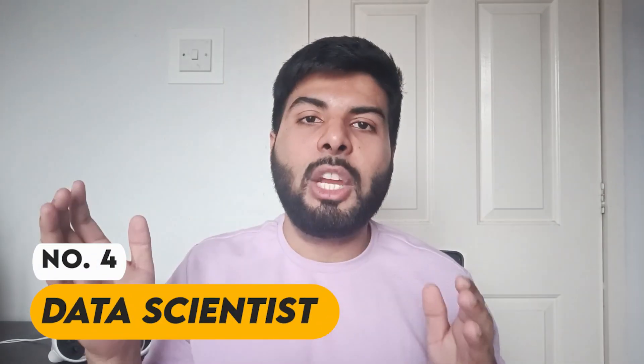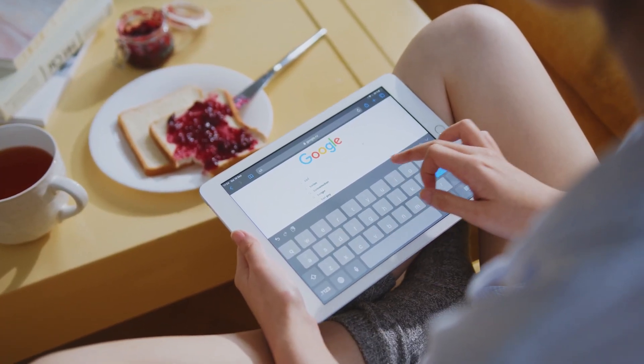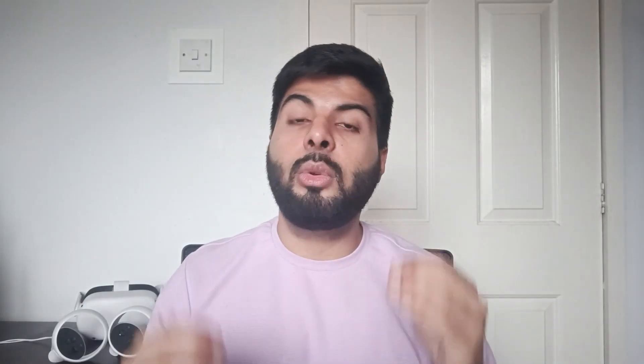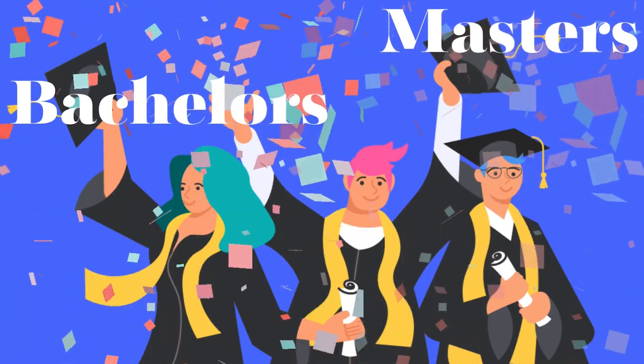At number four is data scientist. You might have heard that data is the new oil. When you search something on Google, you start getting ads on YouTube and Instagram — someone in the back end is tracking your data. The core skills a data scientist should have are mathematics, statistics, and programming. A bachelor's or master's degree in data science is a big plus. Entry-level earns around £38,000, average is £60,000, and an experienced hire can expect around £77,000 per year.